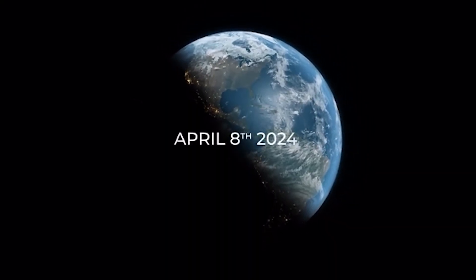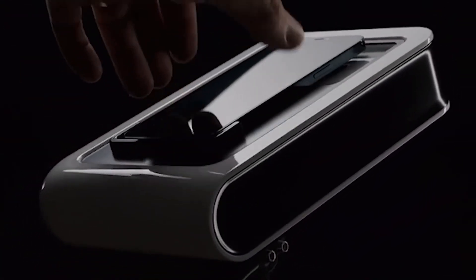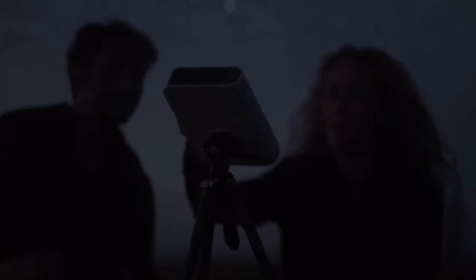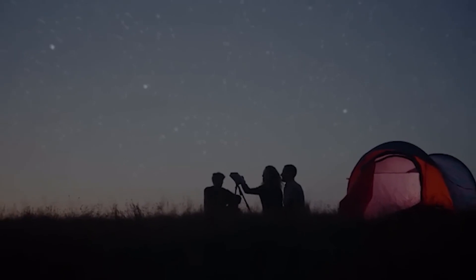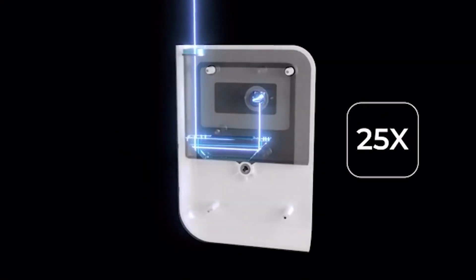Hestia. Remember that on April 8th next year, there will be a total solar eclipse. The developers at Hestia remember too, and their product turns your smartphone into a telescope, perfect for observing eclipses, the moon, and other astronomical wonders. The idea is simple.